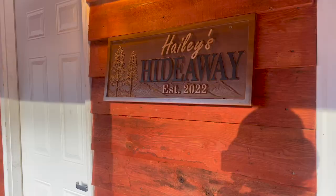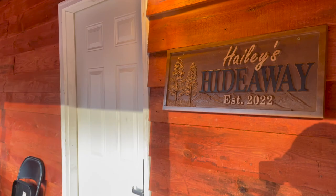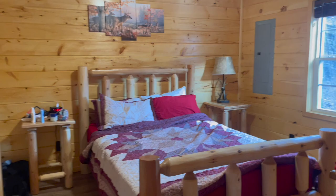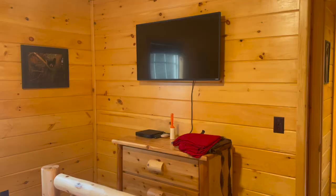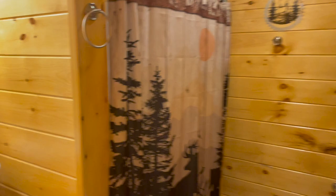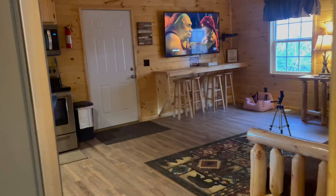Long story short, I have a cabin for the night instead of staying in the SUV and we're going to go check it out. It's called Haley's Hideaway, established 2022. There's also a nice swing on the porch that overlooks this view. Inside the cabin, here's my room — it has a nice TV setup, and this is the bathroom area.